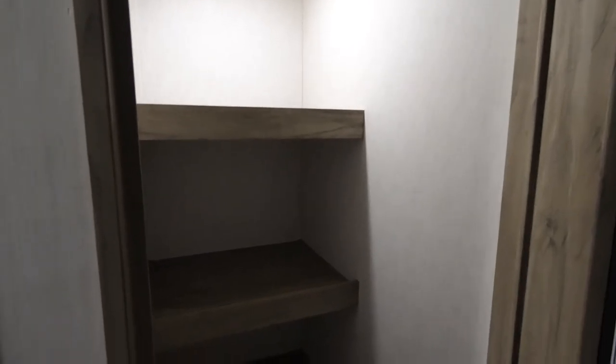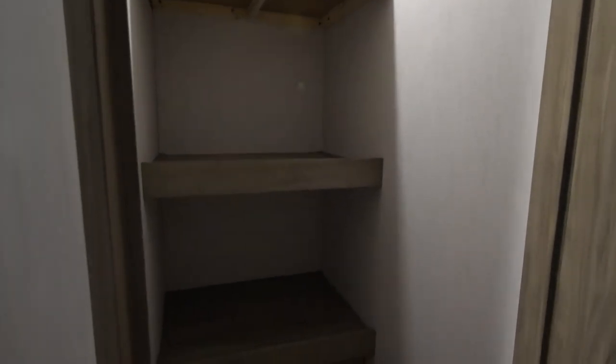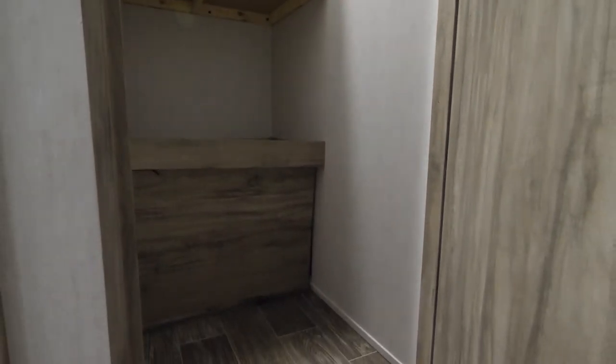Conveniently located behind the TV next to the entry door, you're going to have the massive oversized pantry on the 30RDB. This allows you to take whatever you want with you, along with convenient space for brooms, coats, or whatever you might want to have right there at the entry door.